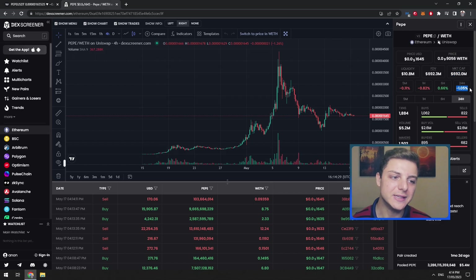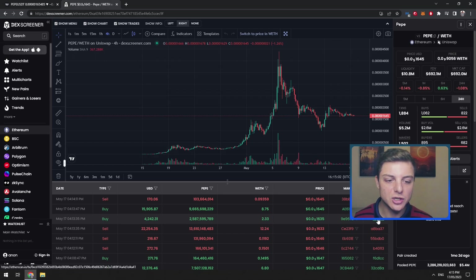Over the last 24 hours, Pepe coin is down 1%. You're also able to see down here the latest transactions. As it's four o'clock in the afternoon, you can see a lot of these transactions — sells, buys, sells, buys — and it tells you exactly the amount of WETH being bought. ETH is at $1,800 per coin, so you can see the USD price. Someone came in and just bought $16,000 worth of Pepe coin, and another $4,000 worth. You can even click on the transaction number to follow different buyers and sellers and have a look at their wallets.